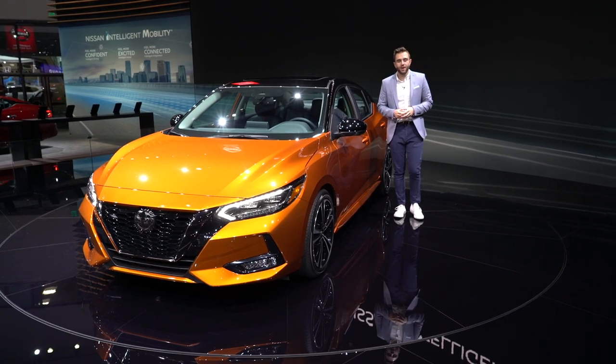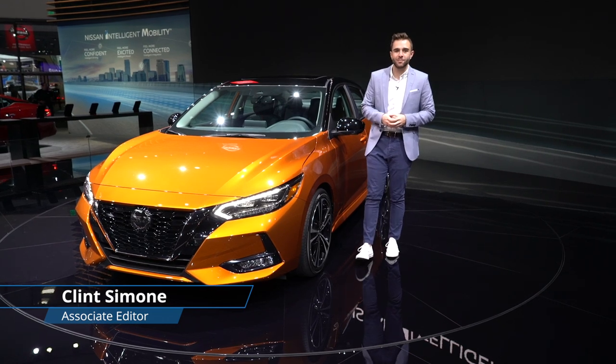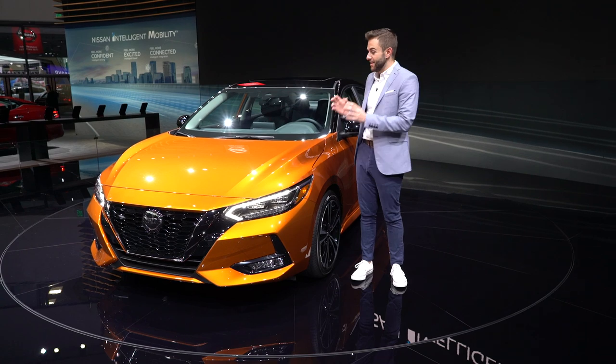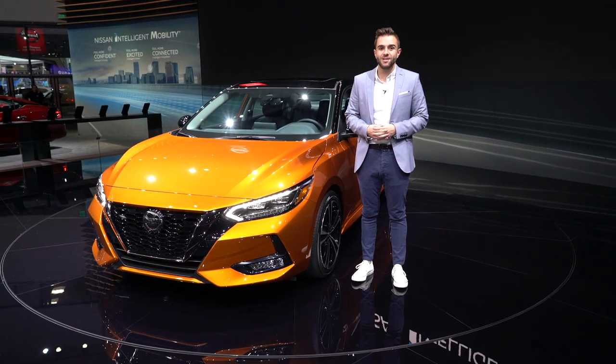The Nissan Sentra has been around in the US market since the early 1980s, but let's be honest, it's probably not a car you think about all that often. Nissan is hoping to change your mind with this — it's the new 2020 Sentra, and based on initial impressions, it's done a pretty good job.